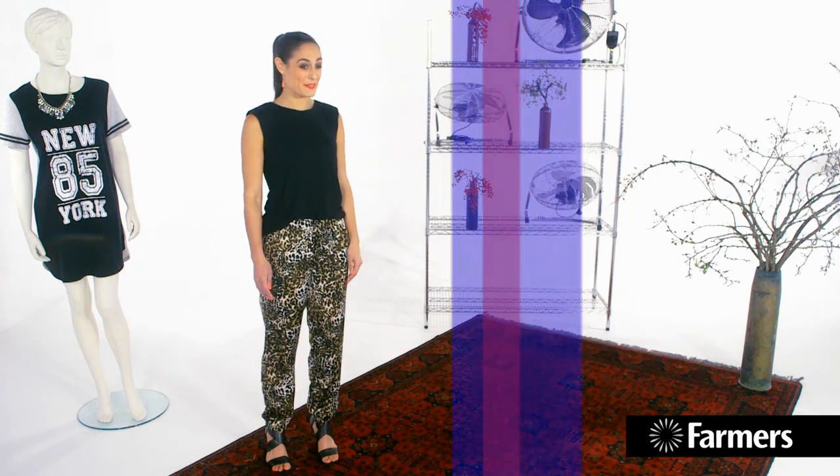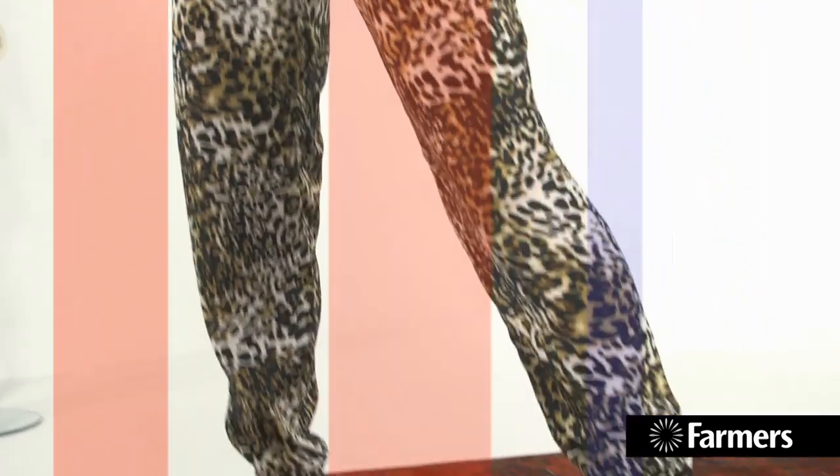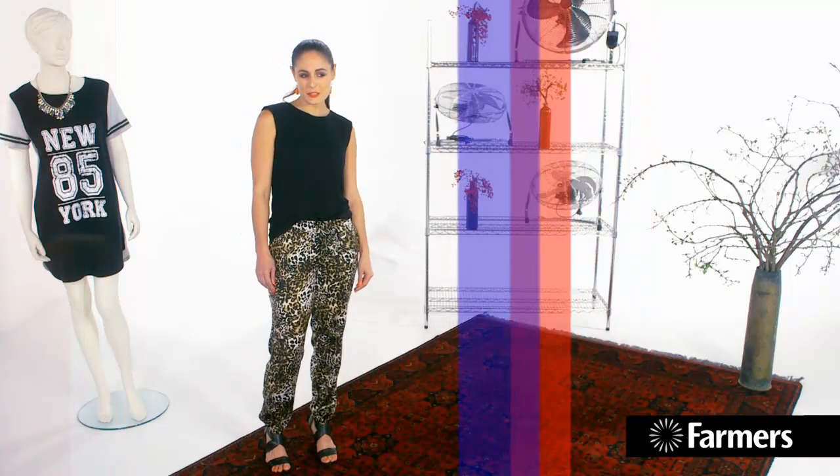Like I said at the start, these are my favorite looks for the season. I've been blown away by how cool the stuff is in Farmers at the moment — you should definitely go check it out. I've chosen this jogger pant; it's a big trend. This is an animal print — you can't go wrong there. And I've balanced the looseness of this pant with a more structured shoulder pad tank top.